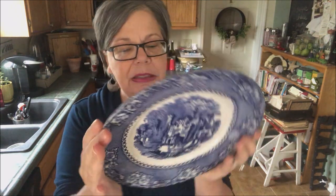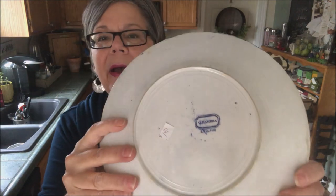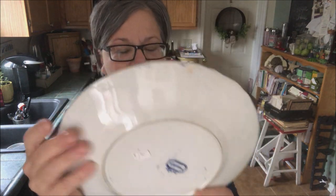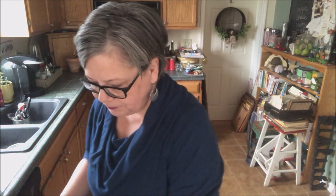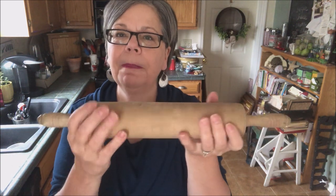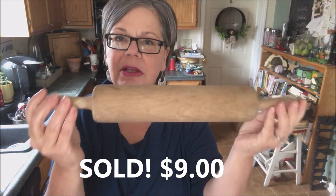This beautiful transferware plate was a dollar. It is marked Alhambra, Alhambra England on the back. No maker's mark, but obviously made in England. Transferware sells reasonably well — used to sell really, really well. It will go for probably ten to twelve dollars. I also picked up a nice rolling pin. I will reinvigorate it with some wood salve that I make. It was a dollar and will sell for nine dollars.